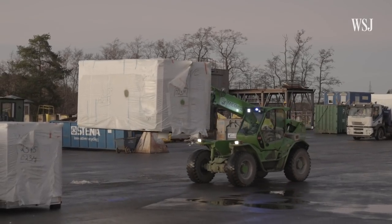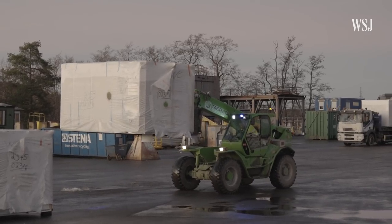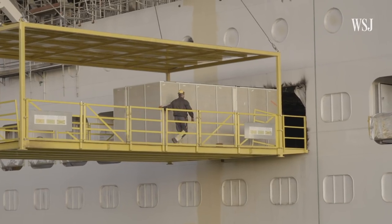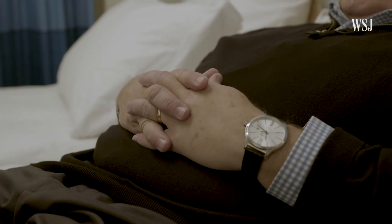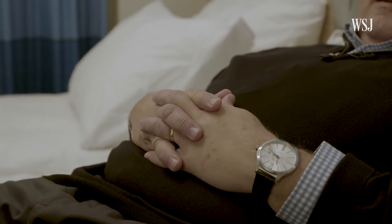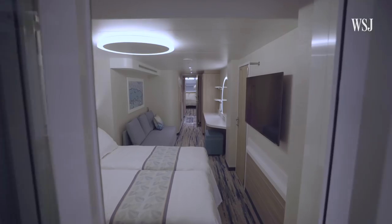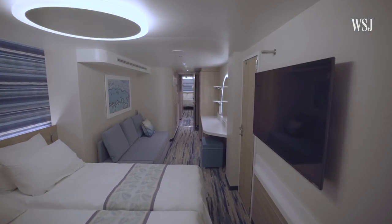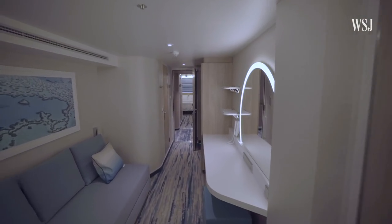The attention isn't just on the communal spaces. Carnival has worked to maximize the use of space in the cabins, which are built off-site and then slotted into the ship one by one. Here we are in a cabin factory where this mock-up of a cabin on Mardi Gras and others are put together. Carnival hired a design firm with no experience in ships to come up with new ideas for how to maximize space.